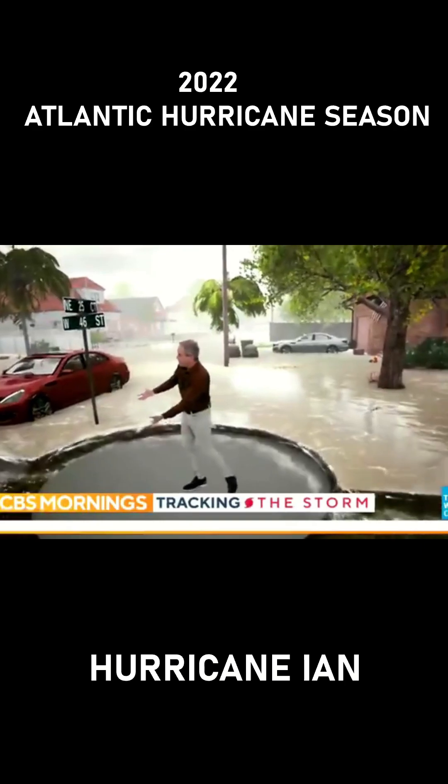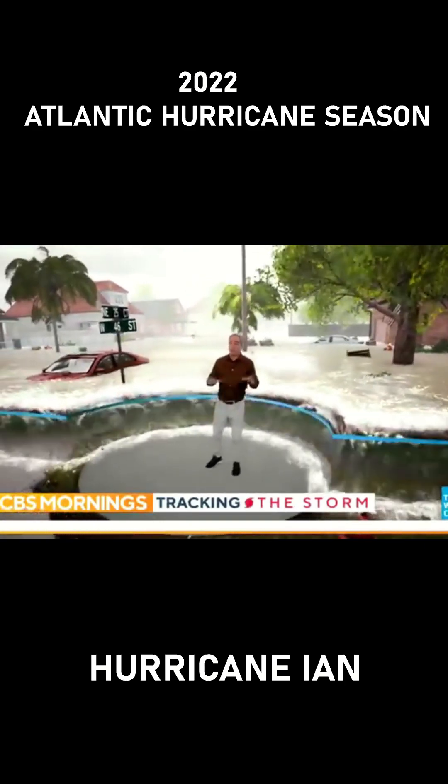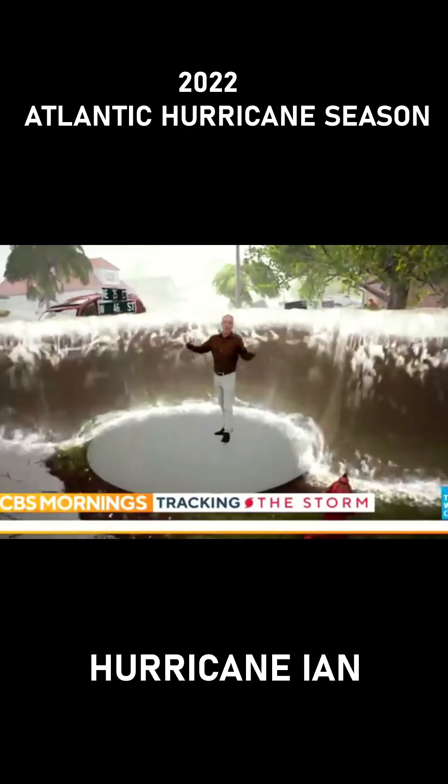Here is where the water comes up to three feet. Check out the Weather Channel's gripping 3D simulation of what a nine-foot storm surge looks like.